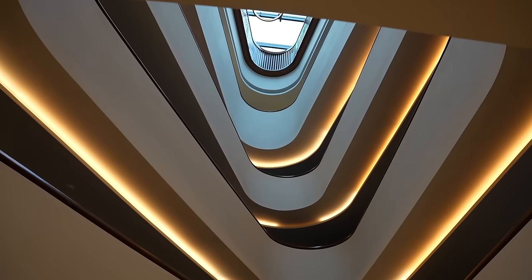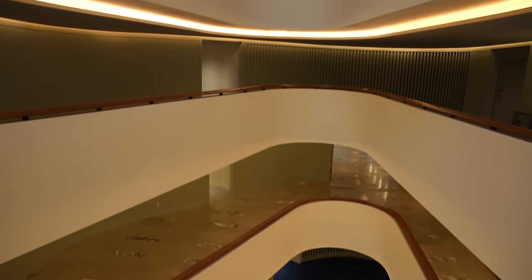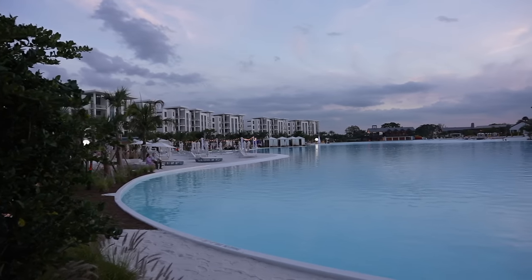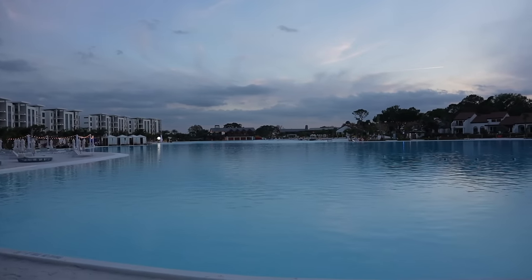We are on level three, heading up to level four. I am loving the architecture of this hotel. We have made it to our beautiful room on the fourth floor — a king room with a pool view. From the moment we arrived after valeting our car it's been so seamless, everybody has been so extremely kind, and it's just off to a wonderful start.